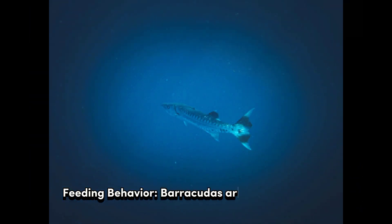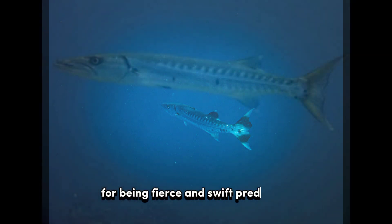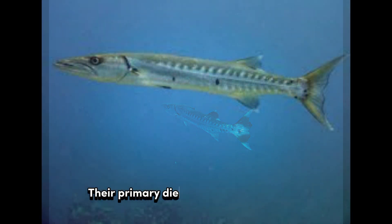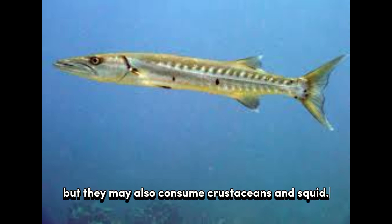Feeding Behavior: Barracudas are apex predators and opportunistic hunters, with a reputation for being fierce and swift. Their primary diet consists of smaller fish such as mullet, anchovies, and sardines, but they may also consume crustaceans and squid.